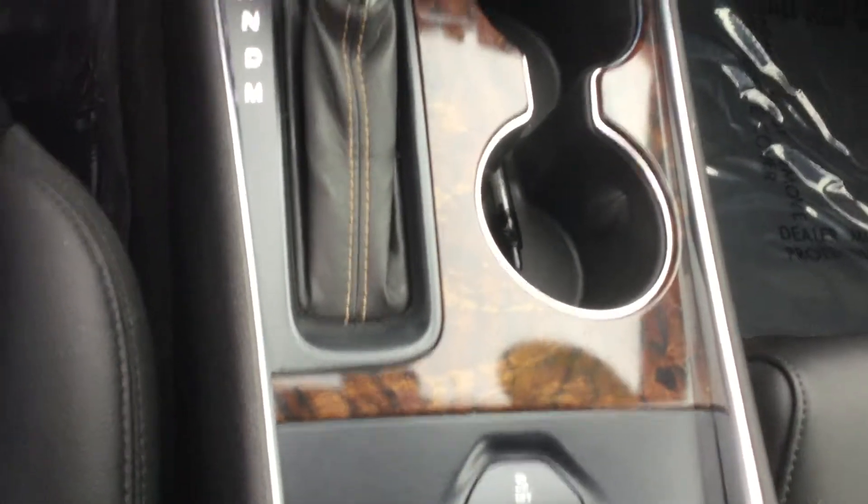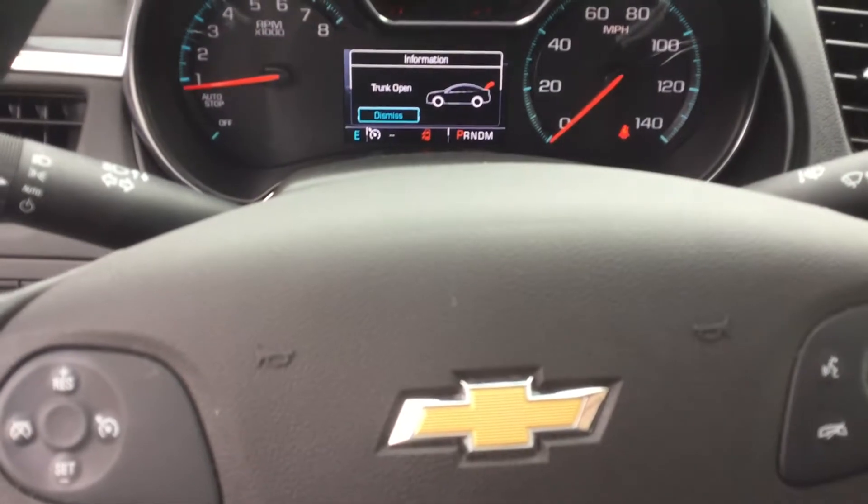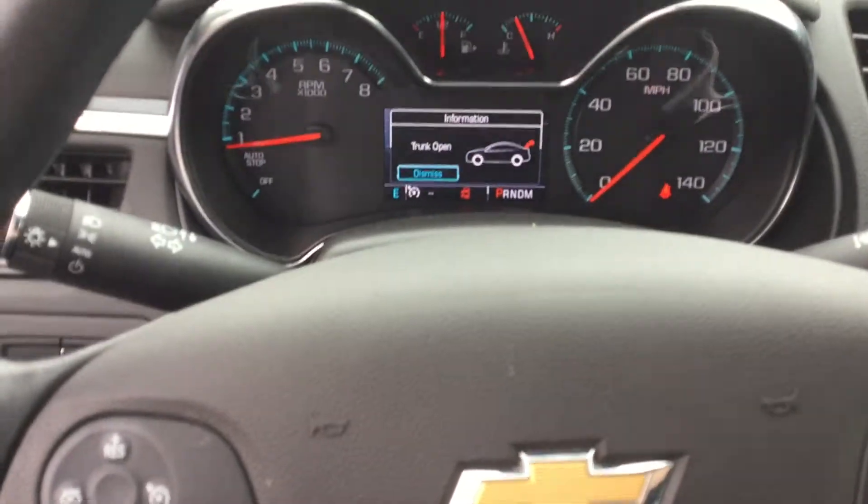This vehicle is very roomy and was taken well care of. This is Jennifer with Smith Chevrolet, and I was showing you our pre-owned 2015 Impala LT 1LT.